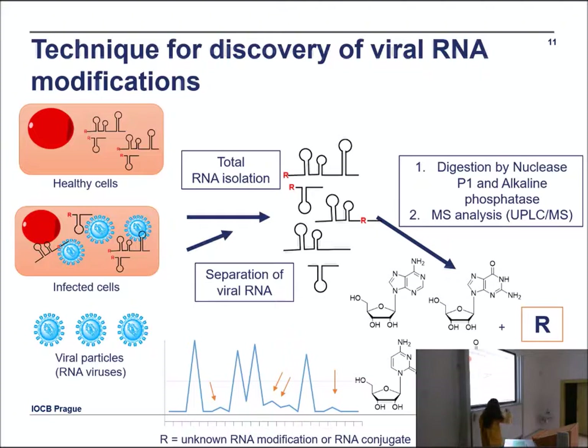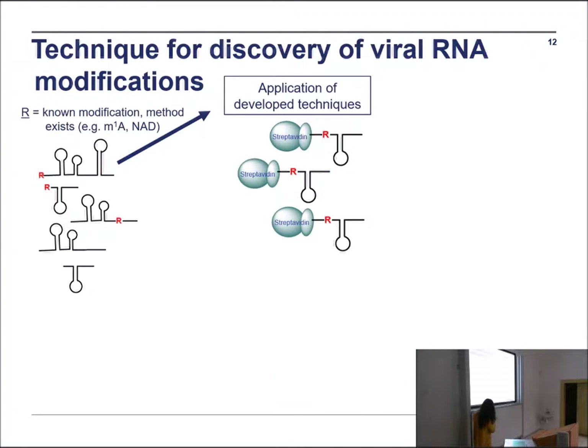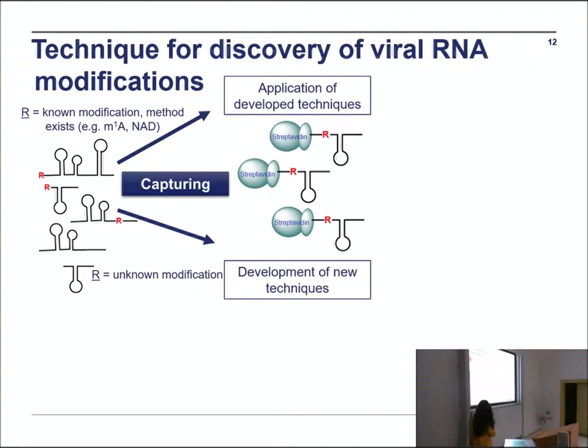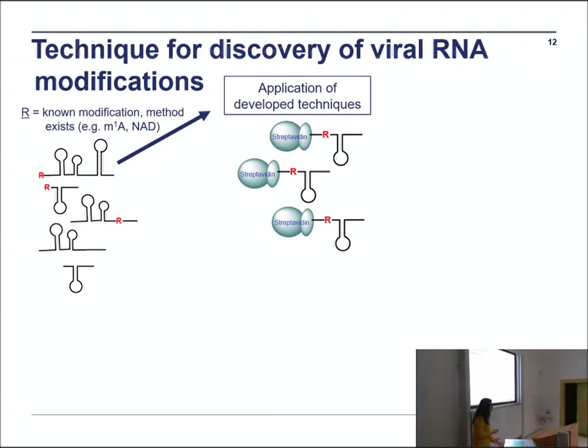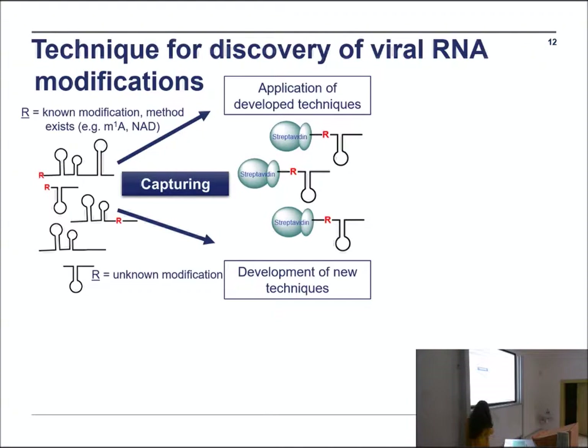What we are doing nowadays is analyzing RNA from healthy cells, from infected cells, and where possible from viral particles. We digest using nucleoside phosphorylase and phosphatase to get nucleosides, then inject into mass spectrometry. What you want to see is the difference — quantitative or qualitative — between healthy and infected cells. However, a difference doesn't necessarily mean it is a viral RNA modification; it could also be the cell's reaction to stress or infection. So you have to map it using capturing techniques — for example, antibody-based methods for modifications like m1A — to then perform next-generation sequencing.